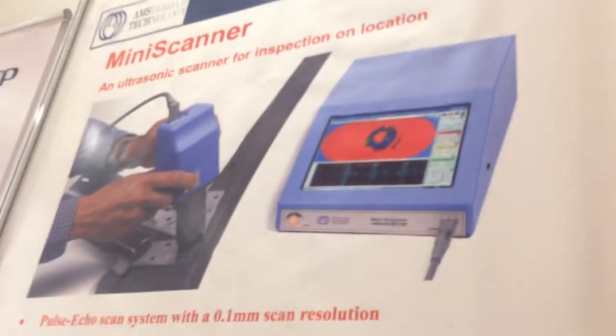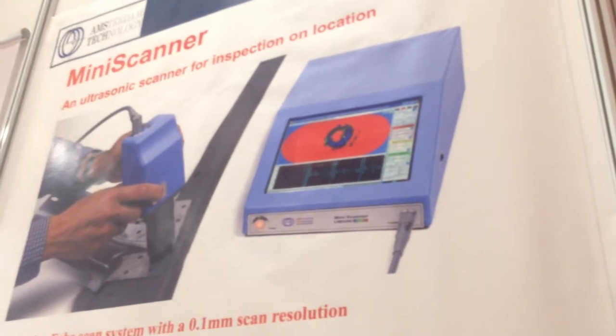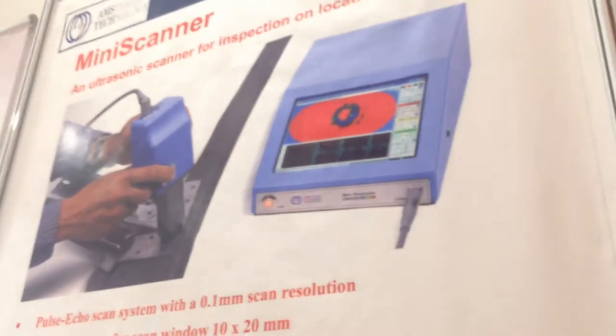The next product is the mini scanner. It is used mainly for spot weld scanning, but apart from spot weld inspection, it is also used for rivet crack inspection. This is very important — it uses ultrasonic technology for finding cracks in rivets on aircraft.